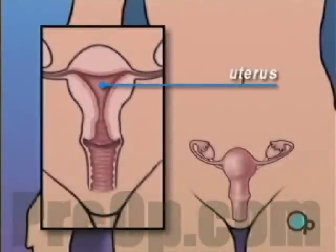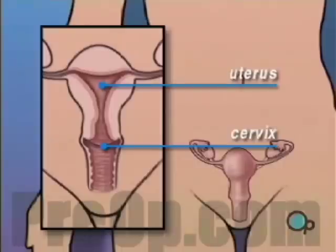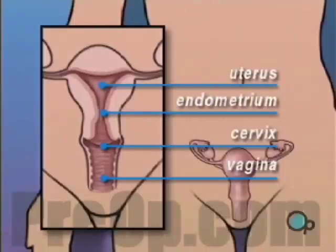The uterus is part of a woman's reproductive system. It's the organ that contains the growing fetus. The cervix forms the neck of the uterus, and the vagina is the canal through which conception and birth take place. The endometrium is a soft lining that protects the fetus during pregnancy.